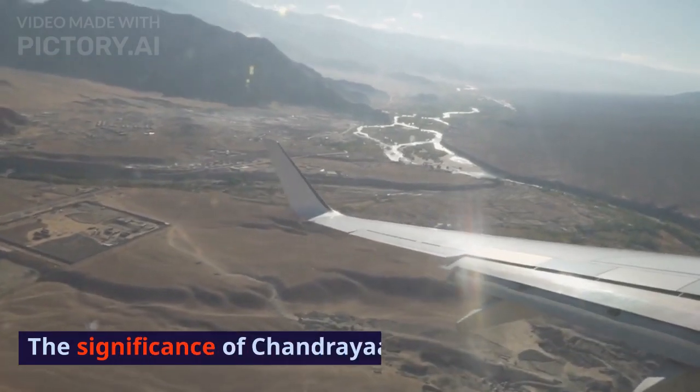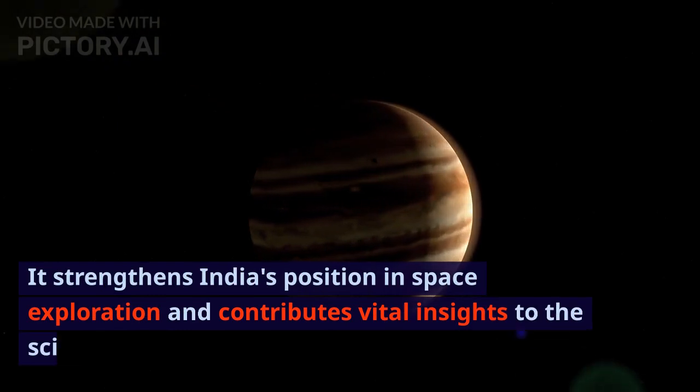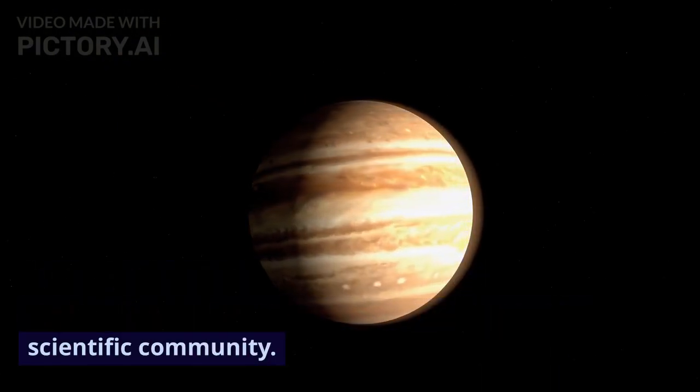The significance of Chandrayaan 3 is immense. It strengthens India's position in space exploration and contributes vital insights to the scientific community.